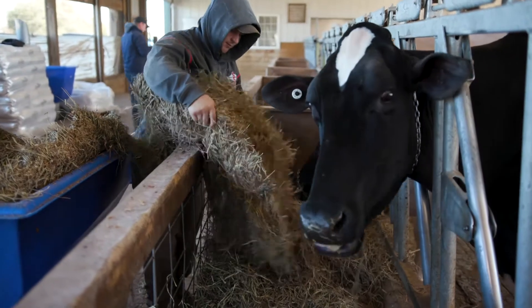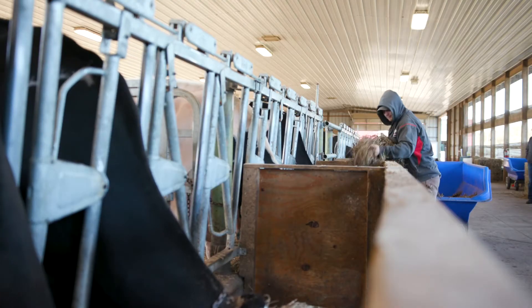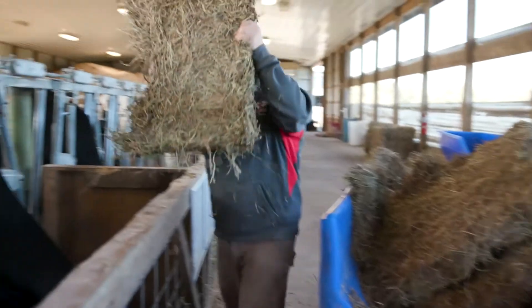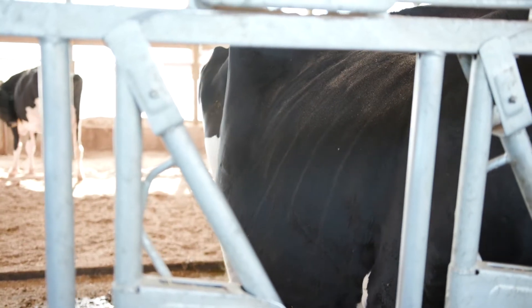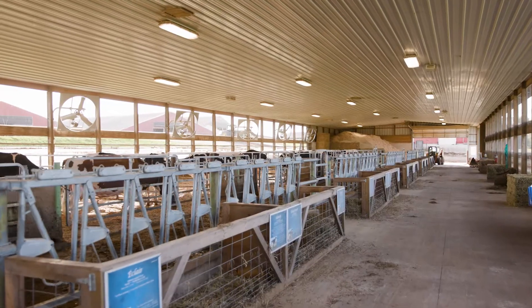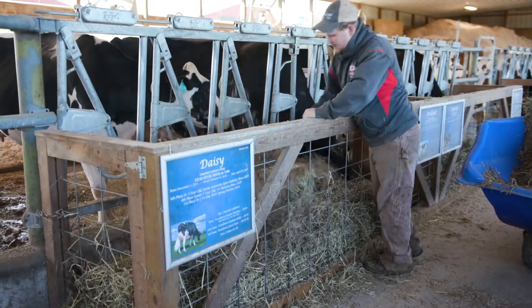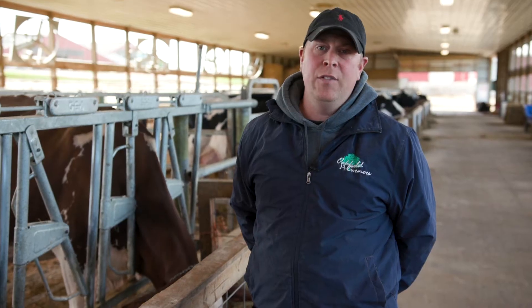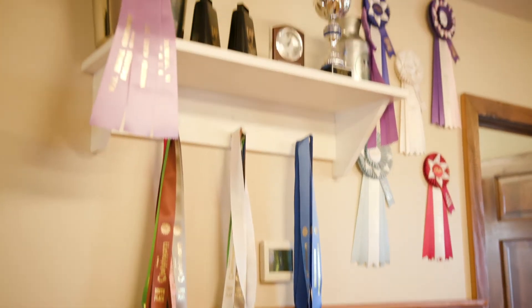Our cows here at Oakfield Corners eat a mix of pelleted grain and we feed lots of dry hay. Partially the reason for that is when we go to take the cows to the shows, we try to keep their grain and hay exactly the same on the farm as we do at the show. You're probably wondering why on these cows we can see their ribs — on dairy cows we like to see that because it means they're very athletic and very fit. We take the cows to about four shows a year and travel lots of miles, keeping everything as consistent as possible.